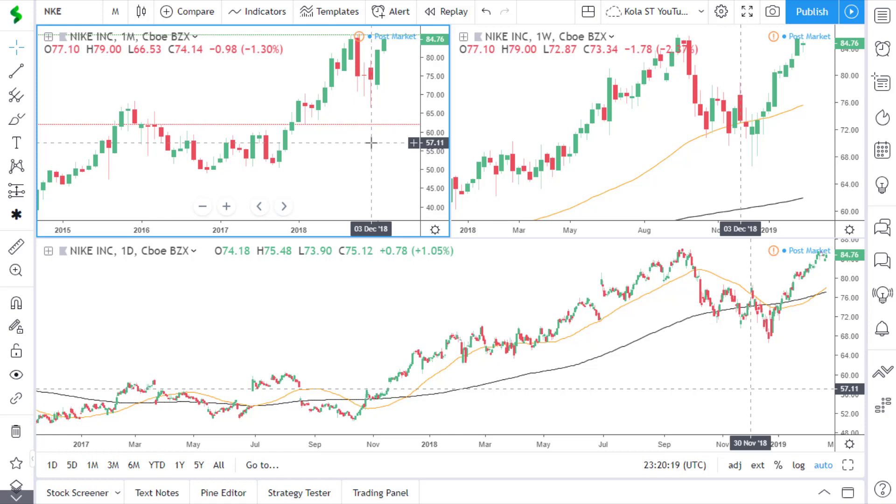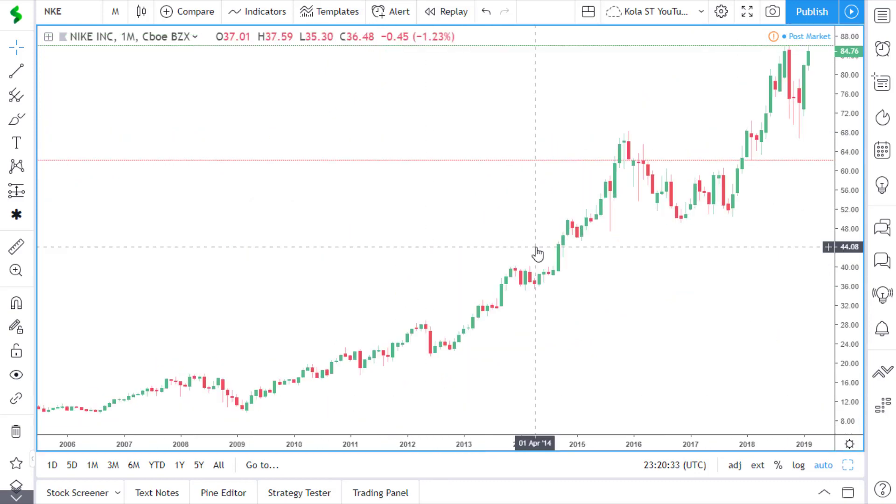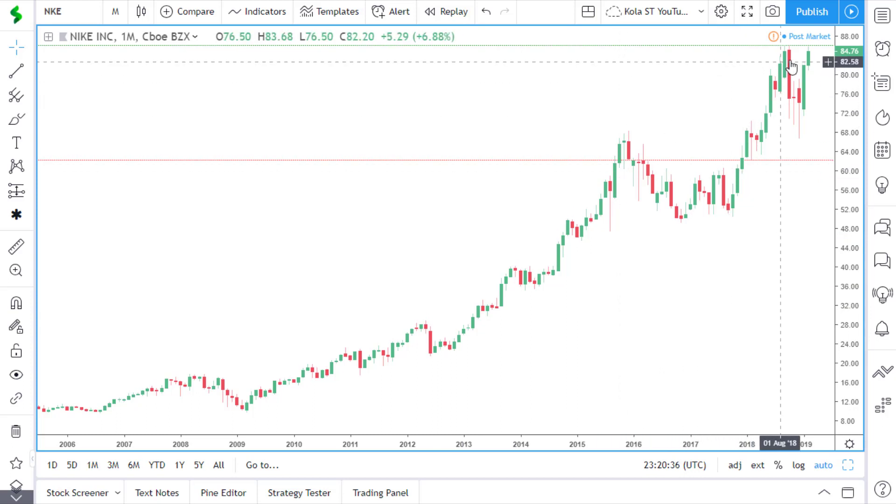The first stock on the list is Nike. If we look at the monthly time frame first, we can see that price is clearly in an uptrend. At the moment price is approaching this area of resistance, which is last year's high. If price can break and close above this area of resistance, then we should see further moves to the upside.